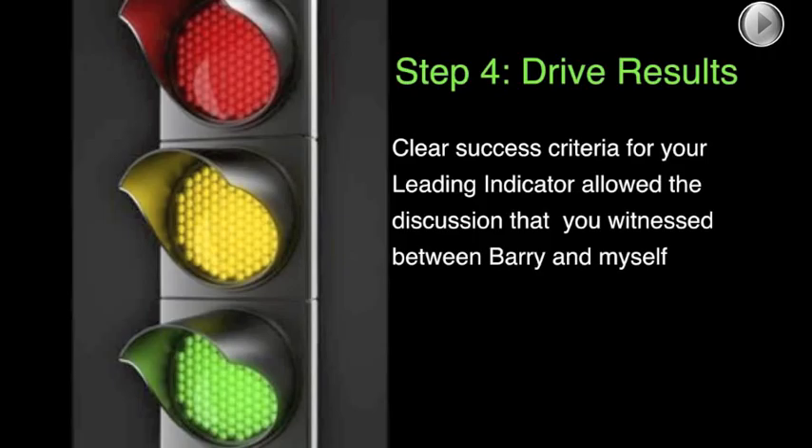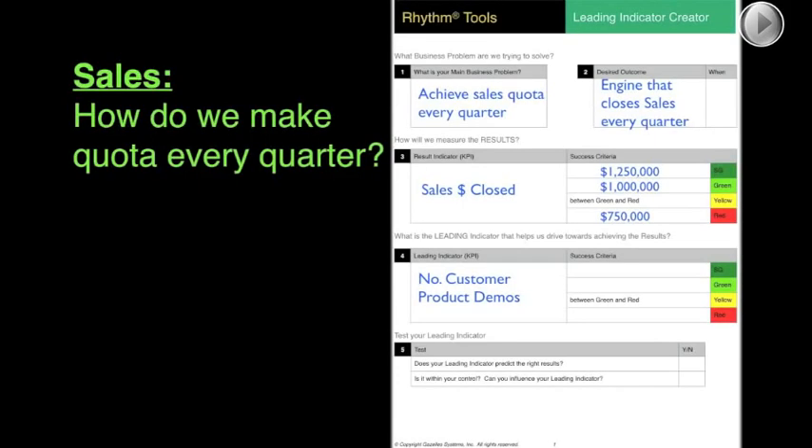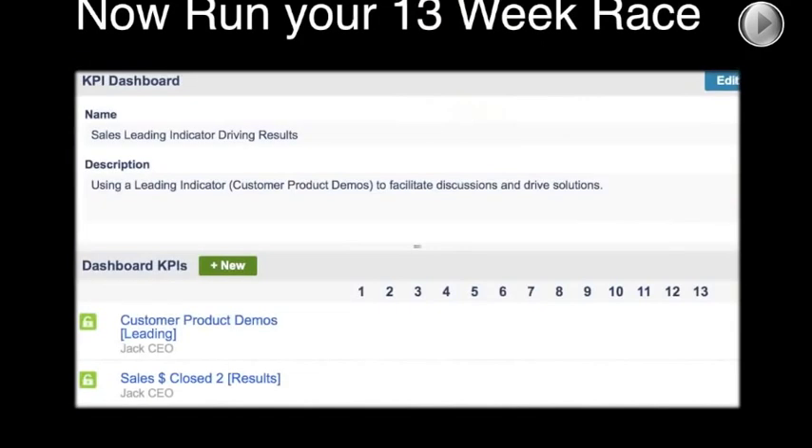Clear criteria and KPIs give you a tool for your discussions and solutions. But when you want to push, you push on the leading indicator, not the results indicator — that's where your power comes from. To finish up this form: we had customer product demos, with two demos per week as the goal, four as the stretch goal, and zero as unacceptable. Finally, test whether your leading indicator predicts the right results and is within your control. Then you can run your 13-week race — as discussed in Chapter 7 of the book Rhythm.